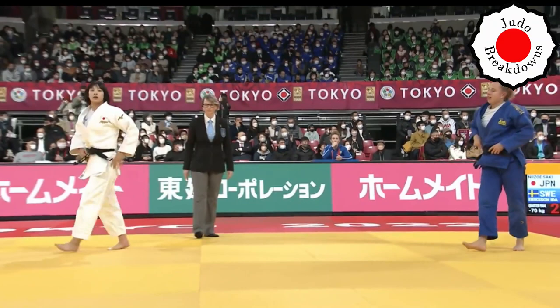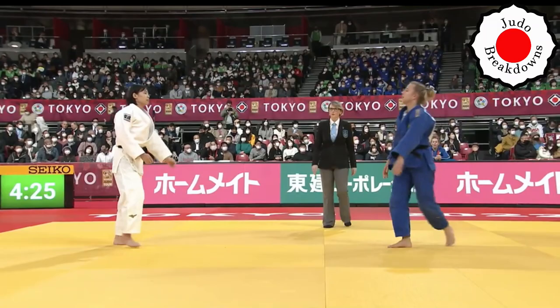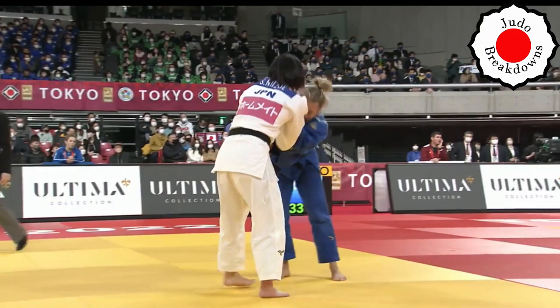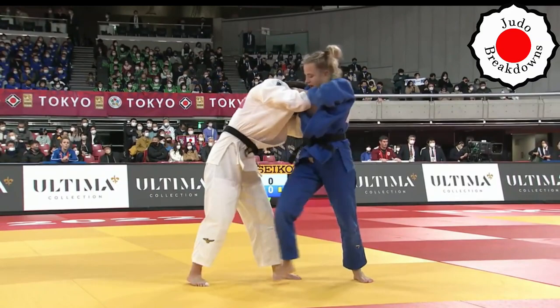Penalty to Ida for not attacking. Do I agree with that? I guess so. But it's not like there was a big volume of attacks from Saki either — they were both sort of just probing around. But yeah, you haven't seen one real attack by Ida at this point.